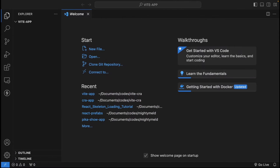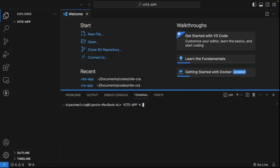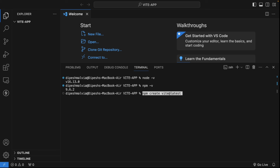I'm going to copy the command and go to the Visual Studio Code terminal. I'm already in my directory — the vite-app directory — and I have Node.js installed, which I can check with node -v. We also have npm installed. Now I'll paste the npm create vite@latest command and hit enter.